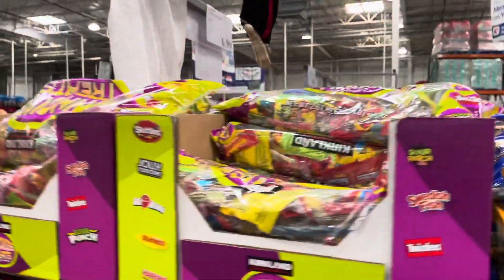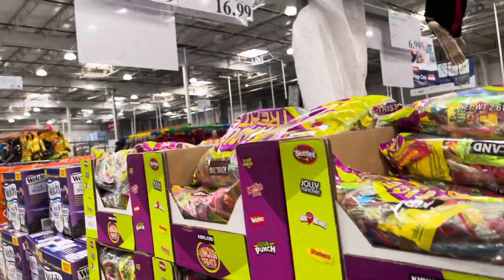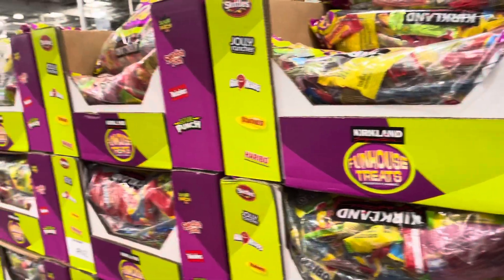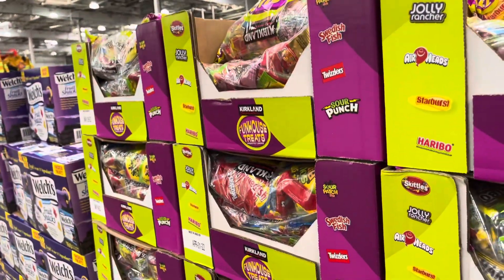I'm going to grab the usual — the big Kirkland fun house treats — but we always end up keeping them and eating them ourselves because no one comes to our street. We are now just leaving Costco. I'll show you guys the haul; I got a lot of great deals as always.